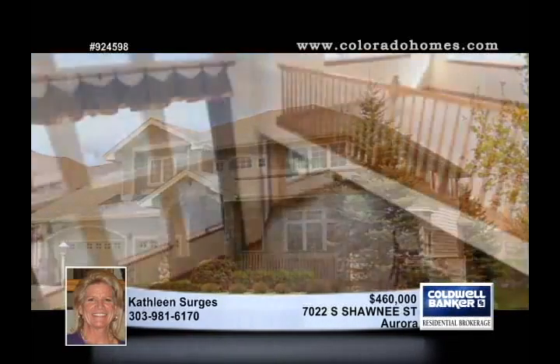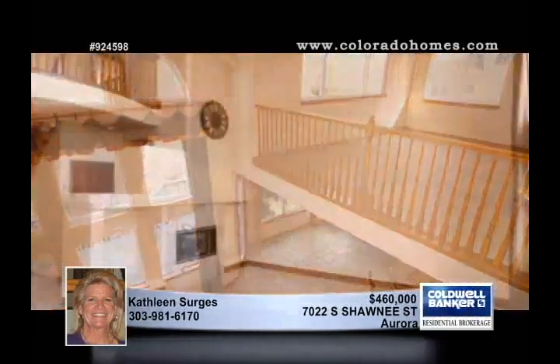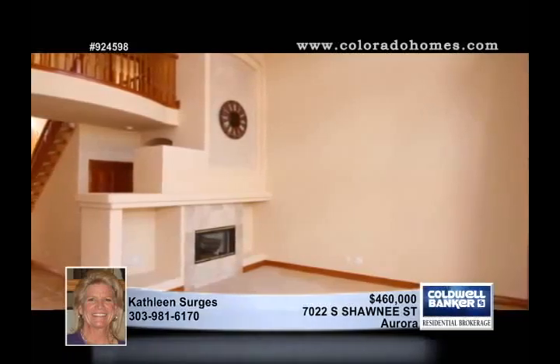Glorious views of Piney Creek Open Space and Saddle Rock Golf Course are yours to enjoy through the wall of windows in the back of this exceptional four-bedroom, four-bath home in Aurora.